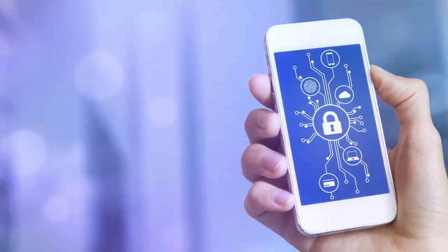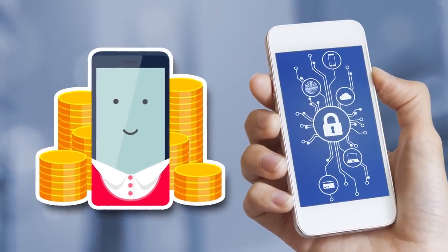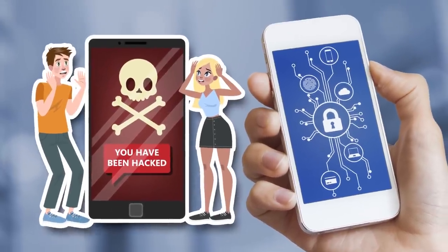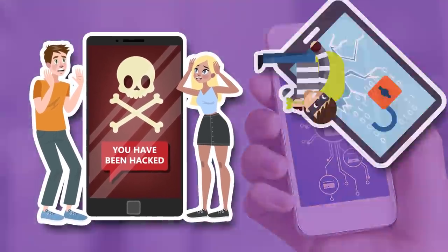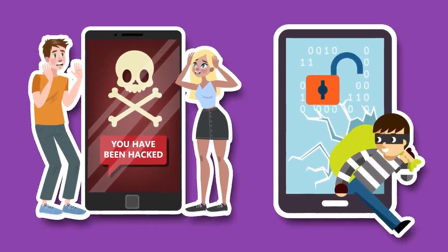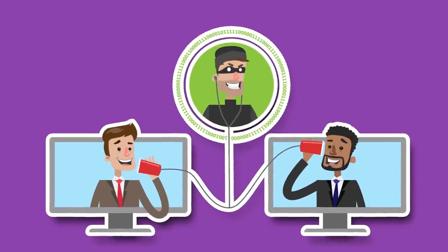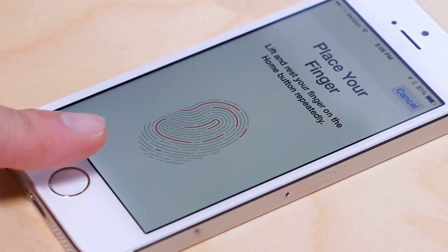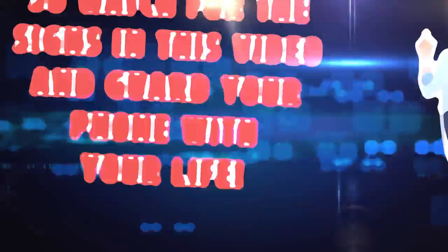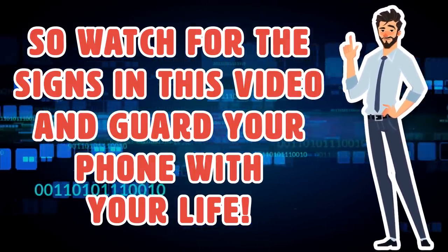Security is extremely important, and mobile devices are expensive. If your phone is at risk for being hacked, it could potentially get damaged. Not only can it get damaged, but hackers can also invade your privacy, steal your personal information, and even listen in on a private conversation or phone call. This is a huge invasion of your privacy and security, and should never be taken lightly. So watch for the signs in this video and guard your phone with your life.